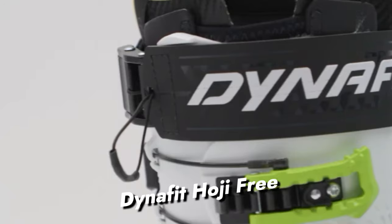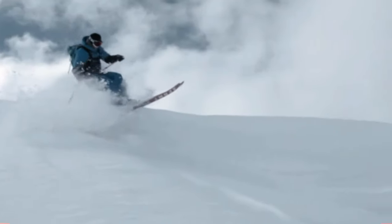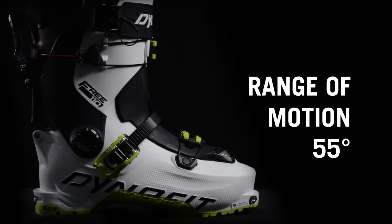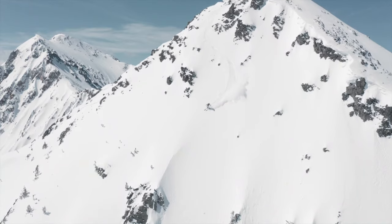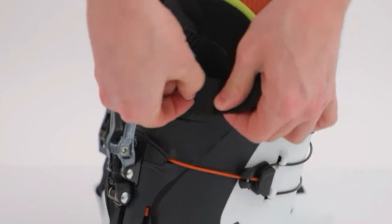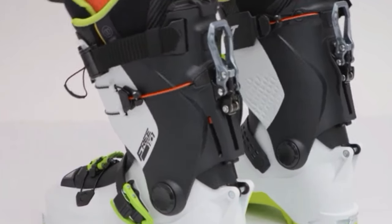Dynafit Hojifree: The Dynafit Hojifree Ski Boots redefine the snow experience for enthusiasts, elevating both aesthetics and functionality. Picture effortlessly ascending the mountain with a remarkable 55-degree motion in the Hojifree's walk mode, eliminating awkward movements and providing unparalleled freedom on the ski track. The revolutionary interlock system ensures pro-level stiffness during descents, akin to strapping rockets to your feet without compromising safety.